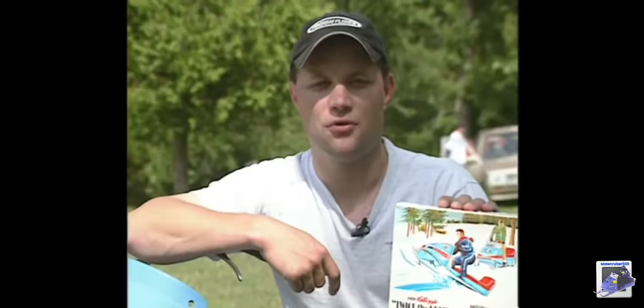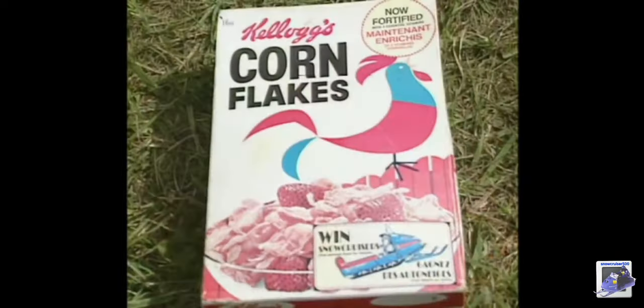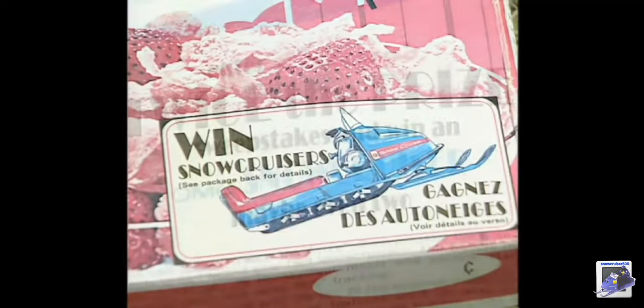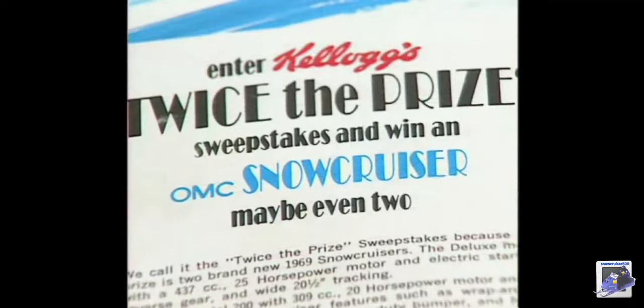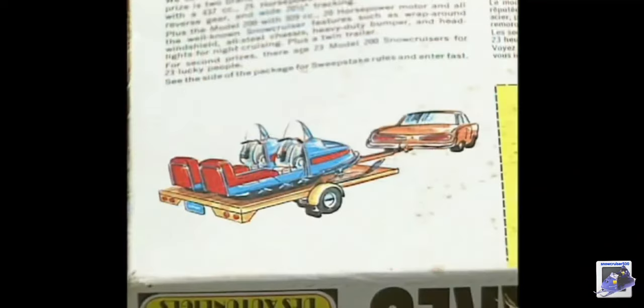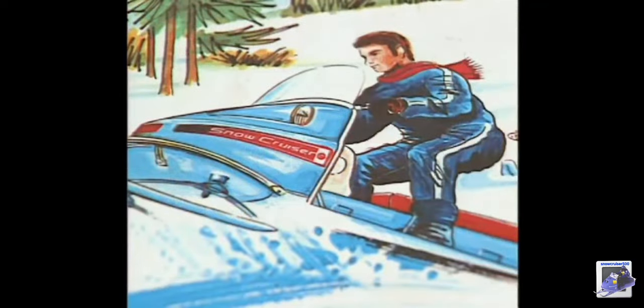This right here is a cornflakes box which a fellow member found in his daughter's attic about two years ago. She had just bought the house and the only thing in the house was a box of cornflakes. On the box of cornflakes was a draw for two '70 Snow Cruisers. And when you're a Snow Cruiser guy like me, you just found gold. He pretty much just lent it to my museum — it's kind of on loan right now, but we're going to get it out of him sooner or later.